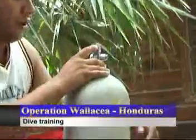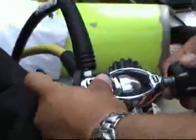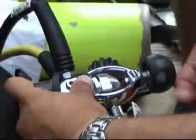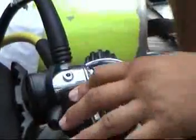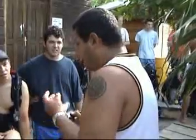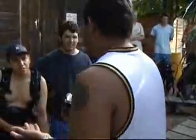Here we can see students on the first day of their PADI Open Water diving course. They will be given a series of seminars and practical tasks to undertake. Here is my instructor, who is showing us how the equipment works and how to put it together correctly — including how to hand-tighten the fittings.